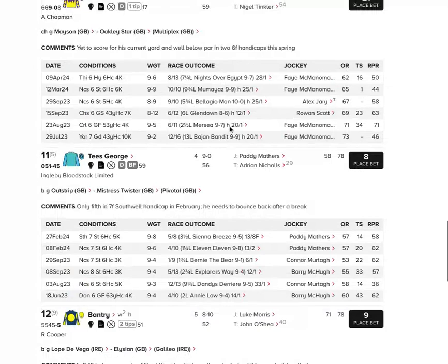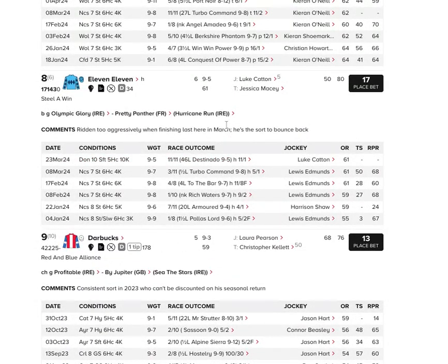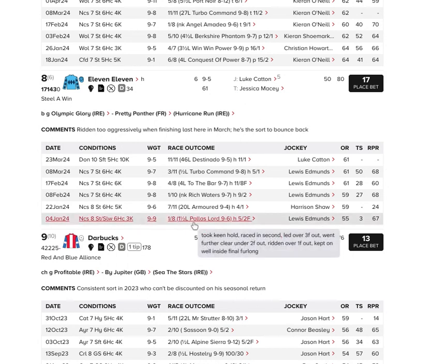The other one we want to be looking at is the 8 — currently 21.0 on the exchanges, 17.0 with bookmakers — by Olympic Glory out of a Hurricane Run mare. There's enough stoutness injected into the bottom of this top-half speed pedigree to suggest there might be a little bit more to come yet for this one, especially with a five-pound claimer. It gets in one above its swim back at Newcastle in January, which was very good. If it reproduces that effort, it has every chance here.